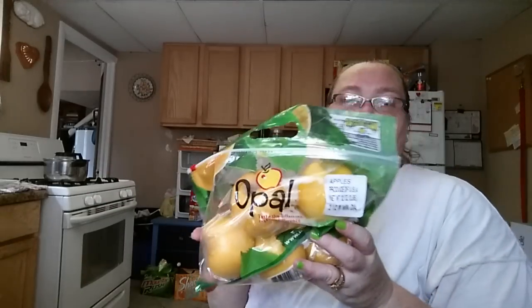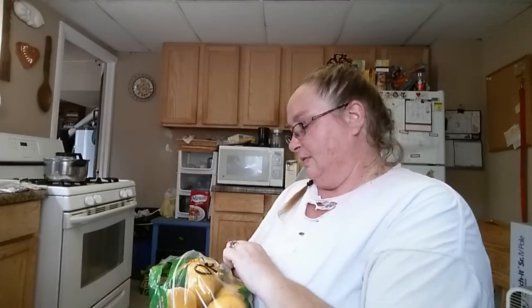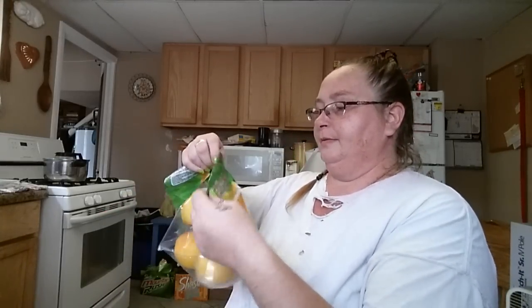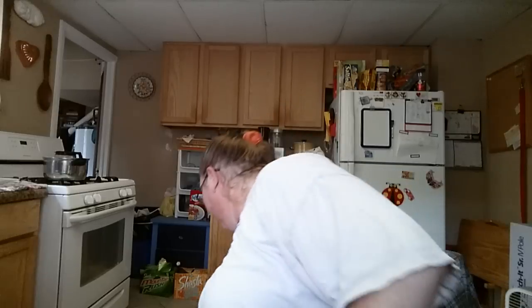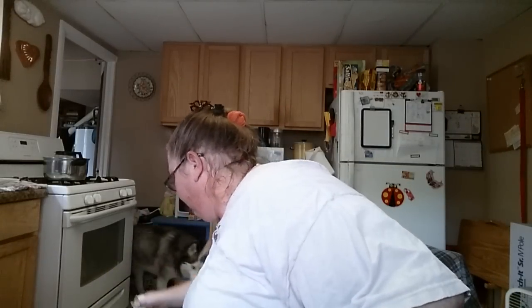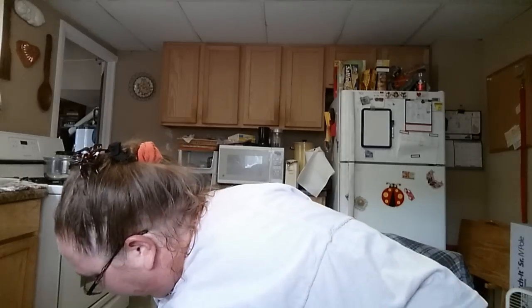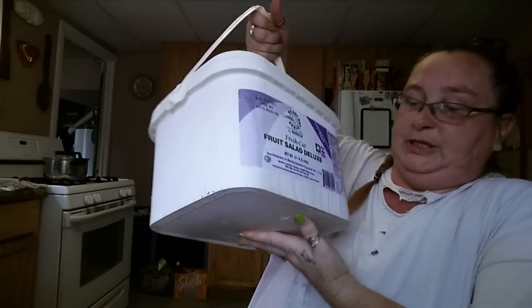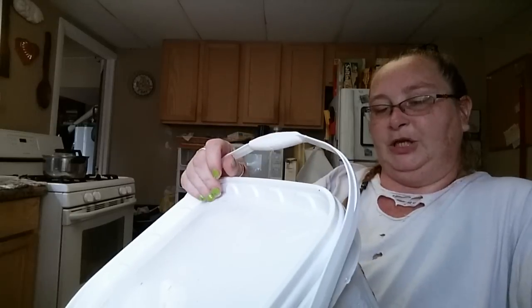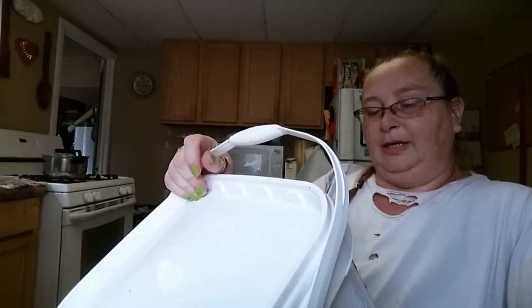Then I got a bag of apples — a good-sized bag. They had red apples, but I like the yellow or green apples. Had to let the dog in before she threw a fit. Then we ended up getting this gigantic bucket of fresh-cut fruit salad deluxe.